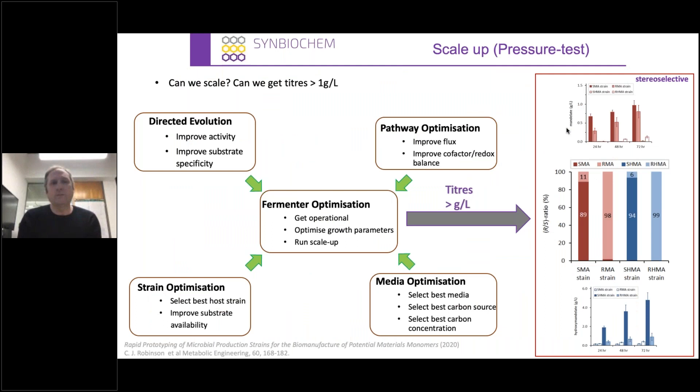We didn't want to stop there — we'd made all these chemicals and asked, can we now scale these to the gram per litre scale? Using techniques including directed evolution, pathway optimization, and process optimization such as media and fermentation conditions, we were able to make them in gram per litre quantities. For example, mandelic acid and hydroxymandelic acid were made at one to four to five grams per litre. We were also able to make stereoselective strains, producing S-mandelate, R-mandelate, and the equivalent S and R for hydroxymandelate — a really successful pilot scale-up for these compounds.